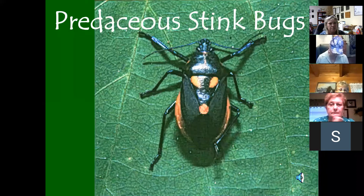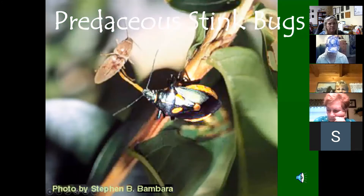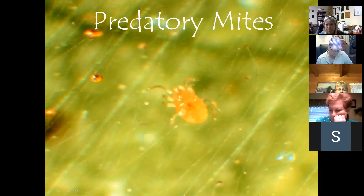Predacious stink bugs feed on bad beetles and caterpillars and can look quite interesting. Predatory mites are extremely small and fast-moving, feeding on plant-eating mites. They can be various colors and are hard to see. They essentially give cannibalism a good name by gobbling up spider mites by the dozens every day. Even though they're both mites, predatory mites are good because they eat the bad spider mites.